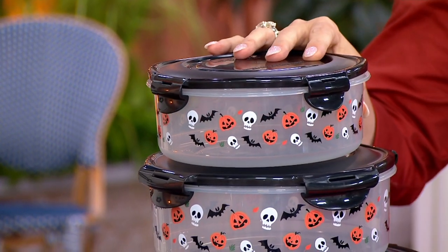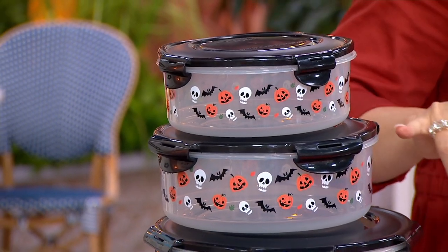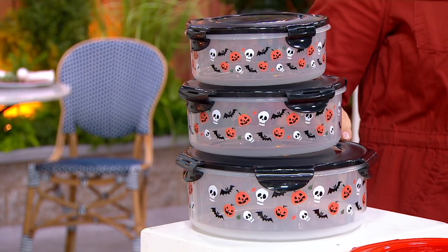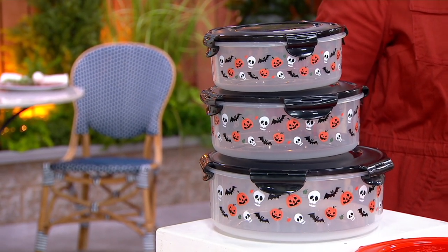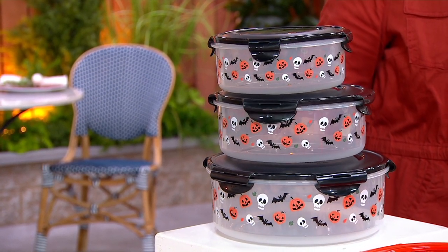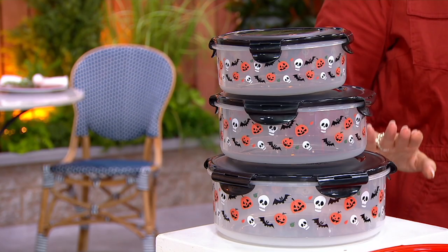Halloween canister set: five cups, eight cups, 12 and three quarter cups. All the way around you've got those cute pumpkins, those little smiley skulls, the bats — super, super cute — and they nest down into each other like this.